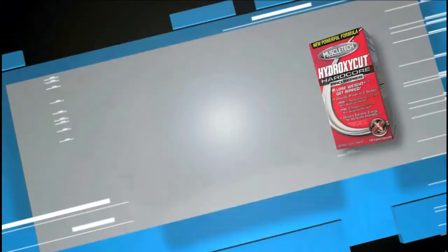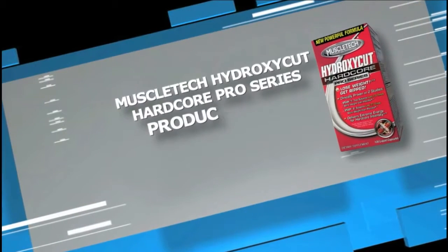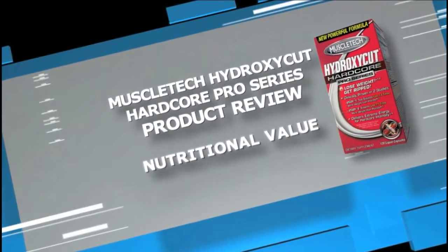The first thing we're going to get into is the nutritional rating. How does MuscleTech's HydroxyCut Hardcore Pro Series rate for nutrition? Very simply, it's not nutritious. There's nothing of any significance that's going to give you any nutritional content — vitamins or minerals to speak of. There's a little bit of calcium in it, but it's almost negligible. So for nutrition, this is going to get a 1 out of 5.